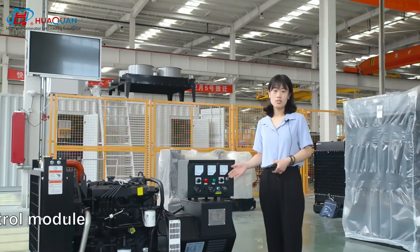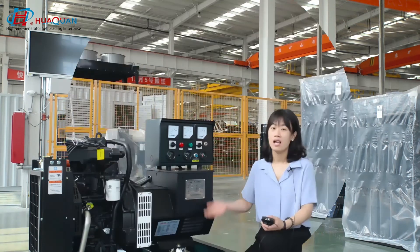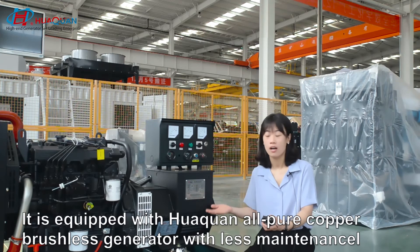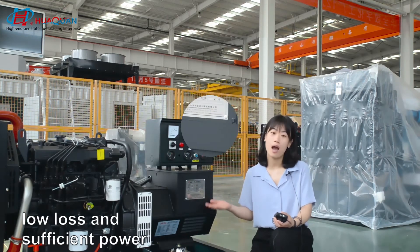This German electric ultra-model is 3K2-stand. It is adequate Huaqian of your thermal brush generator. Less maintenance, long life, and sufficient power.